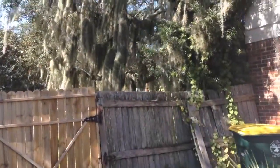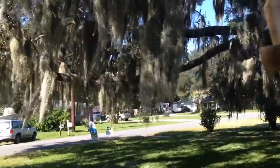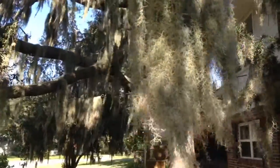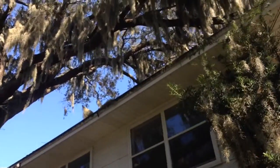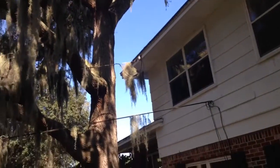The big tree in front of the house is blocking the view and should be trimmed. There are two big limbs going over the roof that definitely need to be removed.